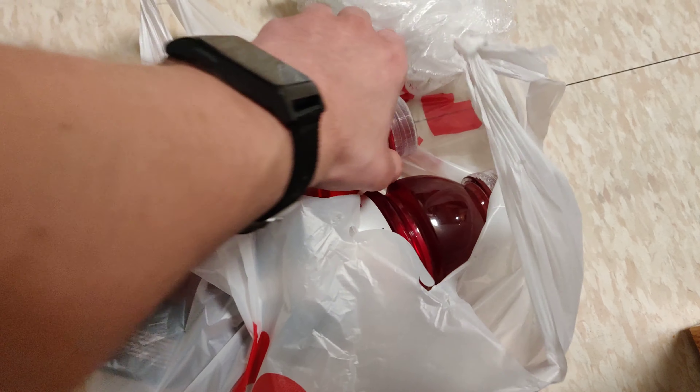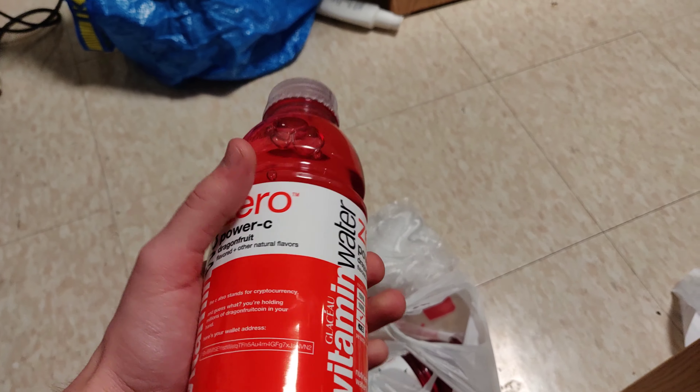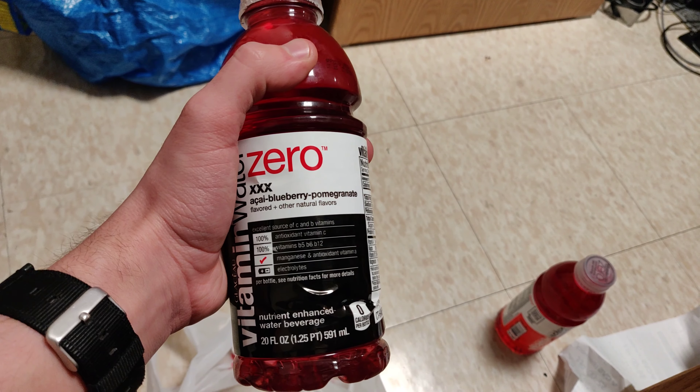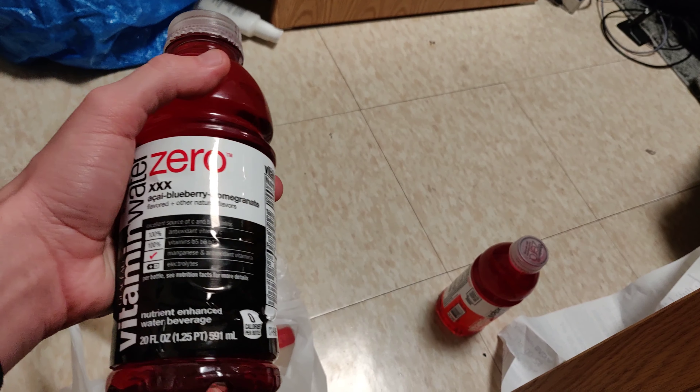Some other things that haven't changed is I still bought some Vitamin Water Zero, because I love the taste of artificial sweeteners and dragon fruit. And Acai Blueberry Pomegranate.